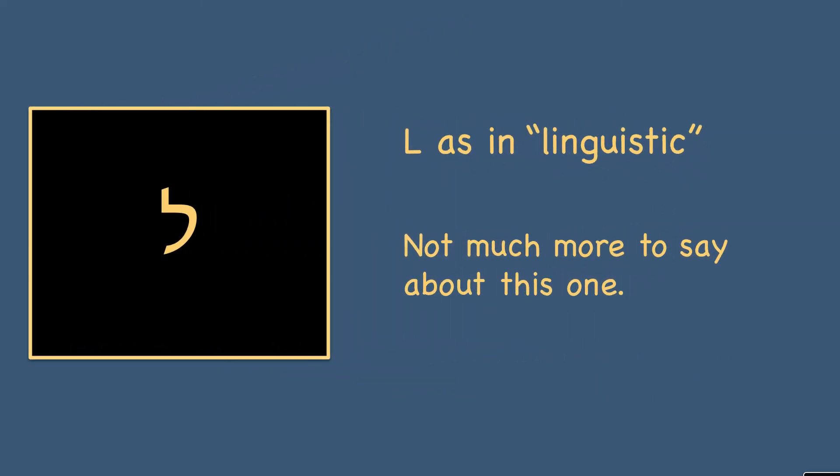And then we have the letter lamed, as in linguistic. Again, this one's straightforward — you see this and you make an L sound.